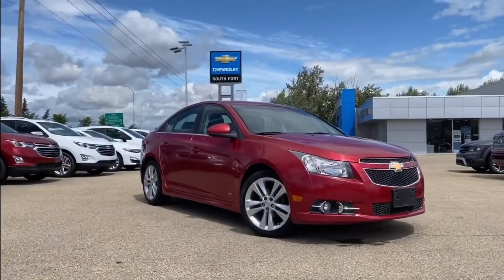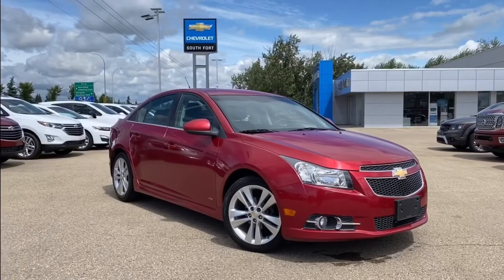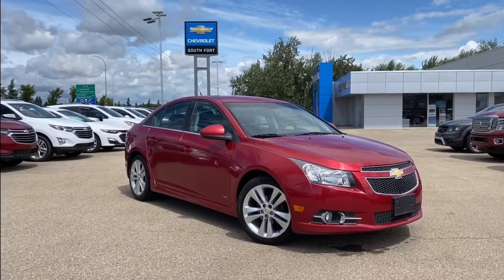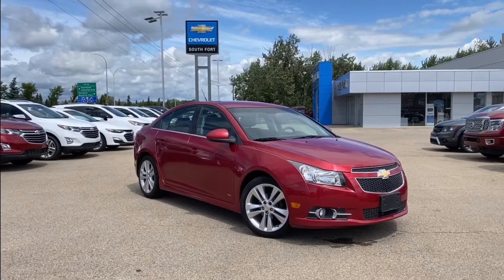Thank you for watching this video of the 2011 Chevrolet Cruze LT Turbo Plus in crystal red tint coat. If you liked this video, subscribe to our YouTube channel and like this video on YouTube. If you'd like more info, give us a call or check our website. See you next time.